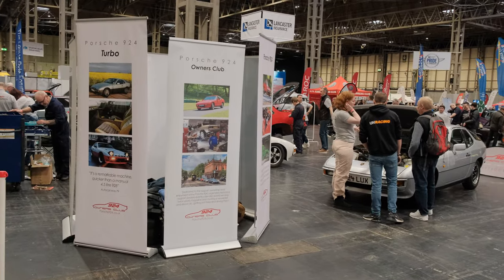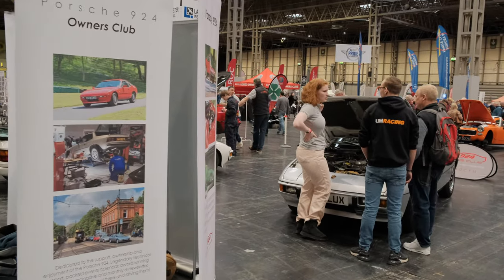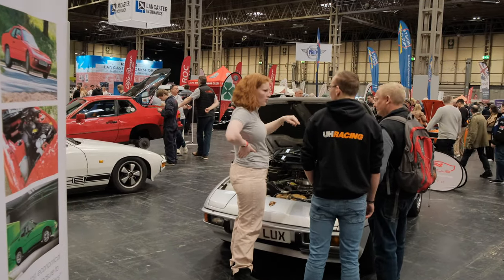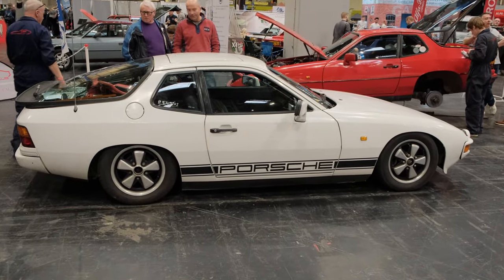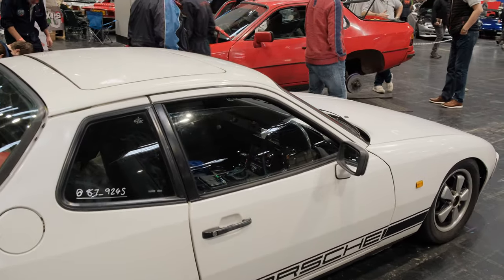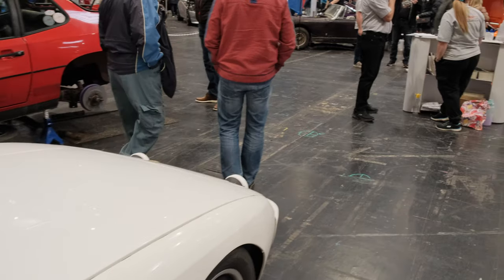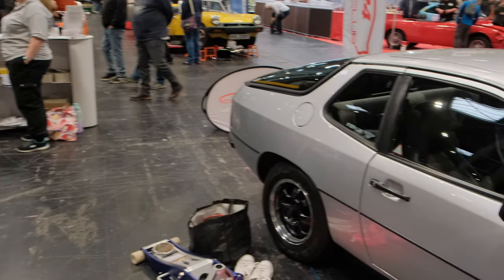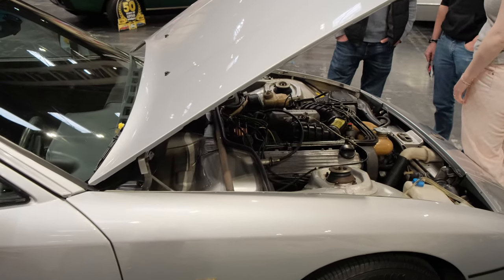We're going to head over here to the Porsche 924 Owners Club and see what they've got on stand. I'm going to have a guess — there's probably going to be some Porsche 924s. And yeah, I'm correct. What a surprise. I am a lover of a Porsche 924, but in moderation. As far as restored cars go, this is mint — look at that engine bay.